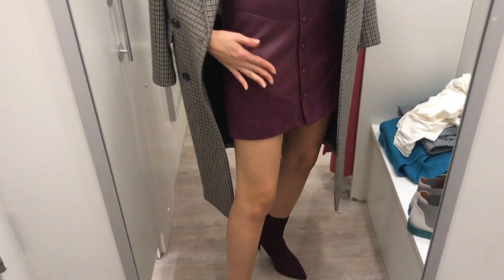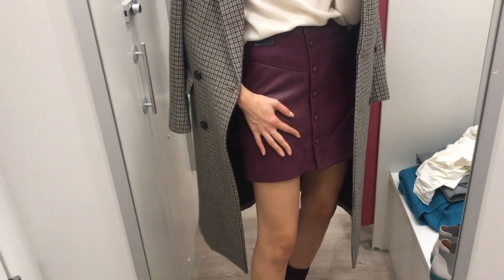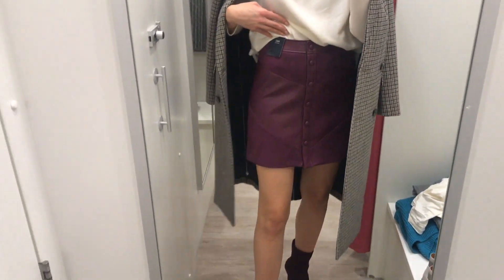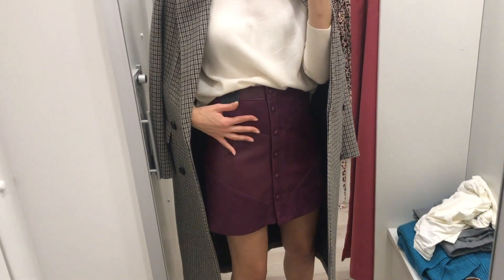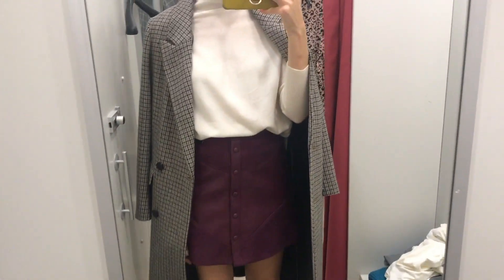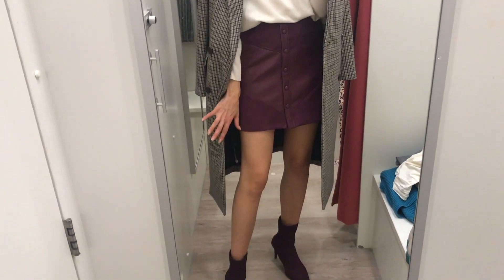Lovely little skirt, you guys. It's like suede and then leather and then suede again. Obviously they're not actual suede or leather, but you know, looks pretty good still. Buttons all the way down. This one is burgundy - I think they also do a petrol one. And I really, really like it with thick tights. Maybe a long boot would look really cool.